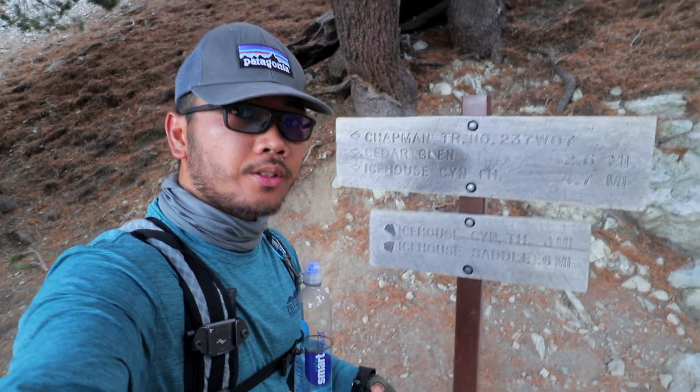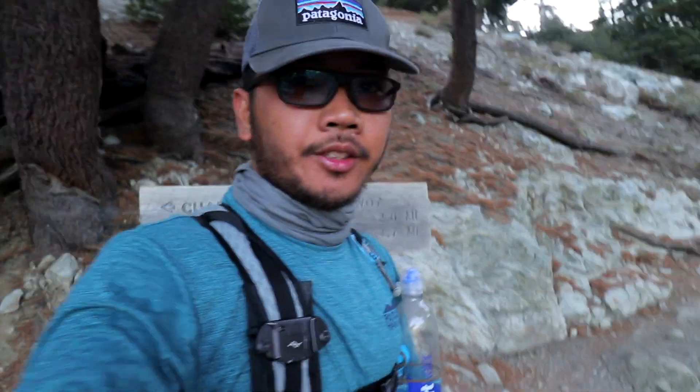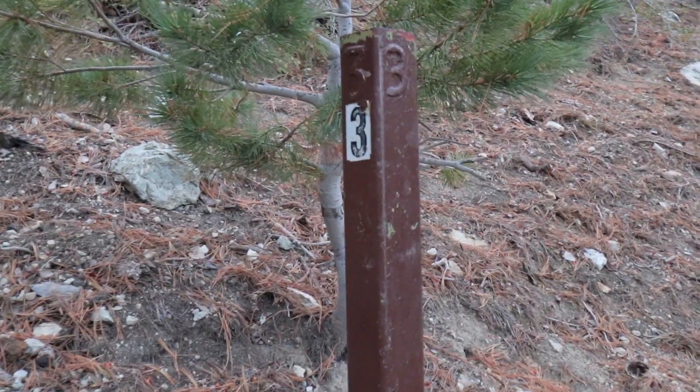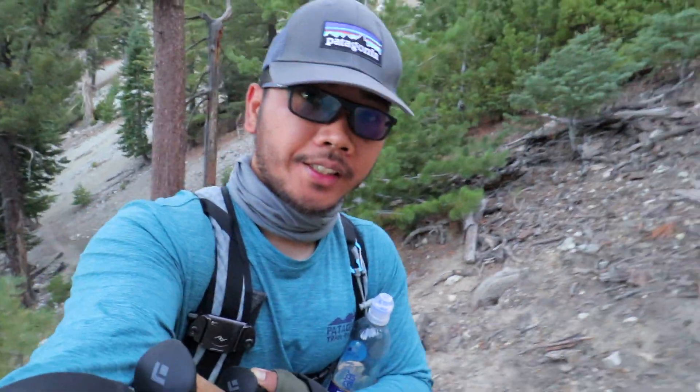We are at the junction going to the south saddle, 0.6 miles. We are 3 miles in, 2 and a half more to go. Right now it's 8 o'clock in the morning, so we are in good pace — 30 minutes per mile. But the elevation gain is huge, about 1,000 feet per mile. Really steep climbs.